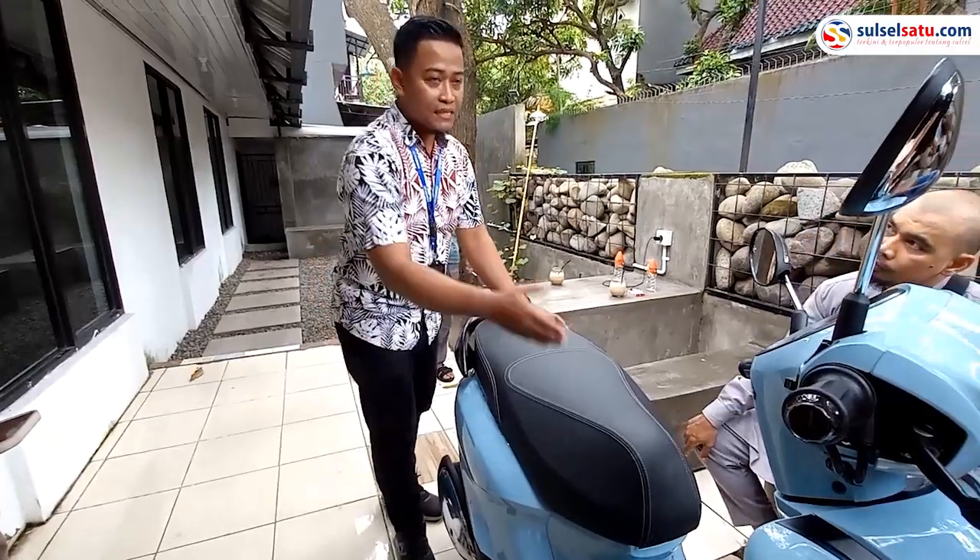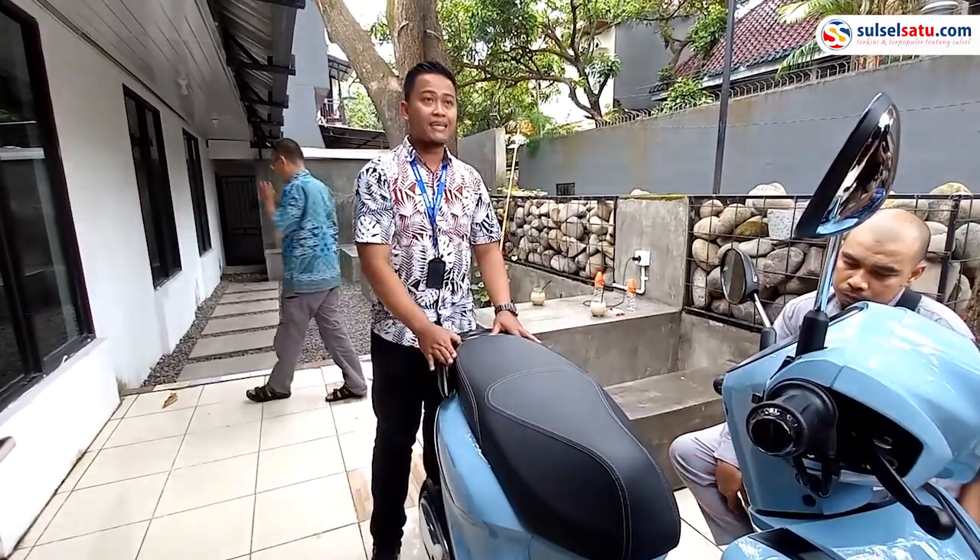Untuk kapasitas tankinya itu lumayan besar juga — 4,4 liter untuk kapasitas tankinya.